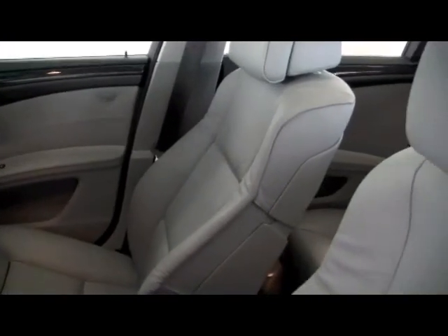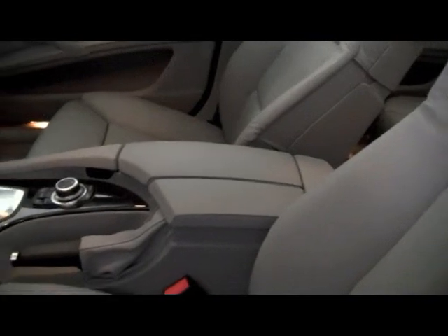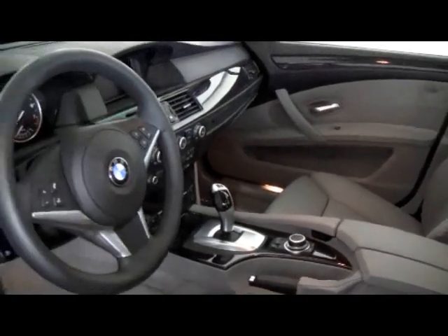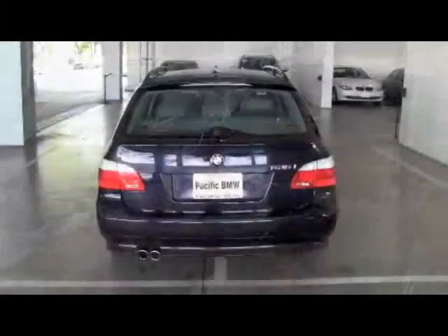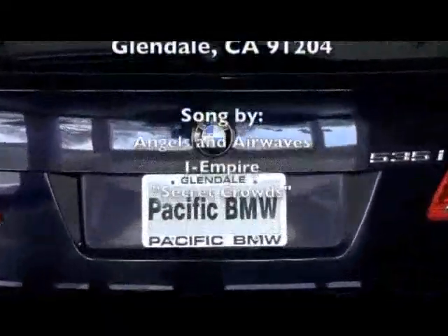Comfort access keyless entry. Heated rear seats. Park distance control. Navigation system. BMW Assist with Bluetooth. Satellite radio with one year subscription. For more information, please visit www.pacificbmw.com.